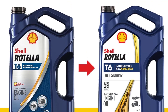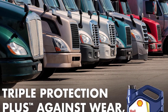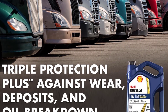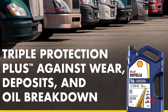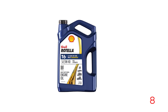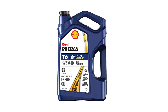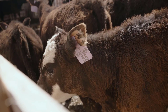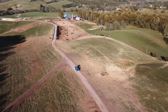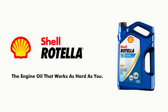Shell Rotella T6 5W-40 performs without compromising durability compared to conventional SAE 15W-40 oils. It is suitable for virtually all modern low-emission heavy-duty engines and older hard-working diesel engines. With a wide range of specifications and approvals from leading engine makers, it is an excellent choice for on-highway fleets, general haul, construction, agriculture, public transport operators, and diesel pickup trucks.